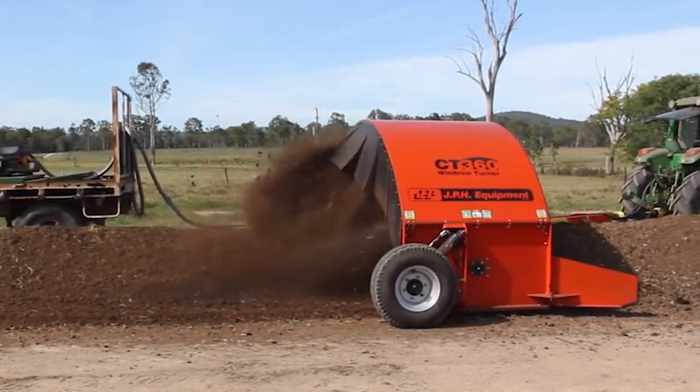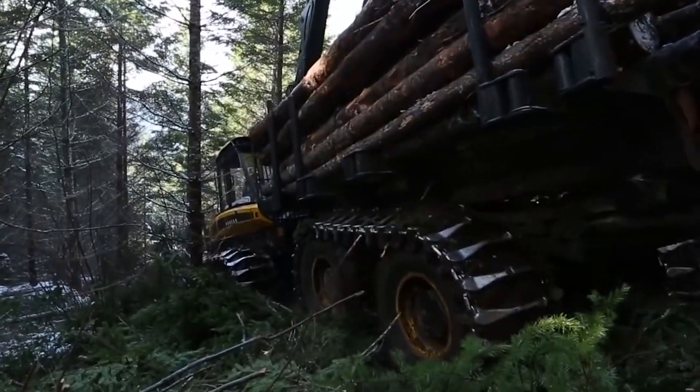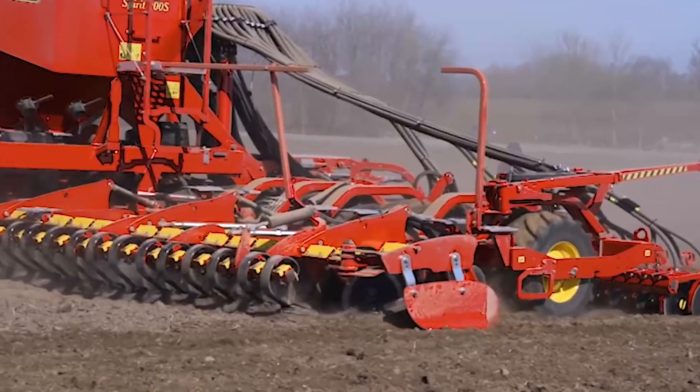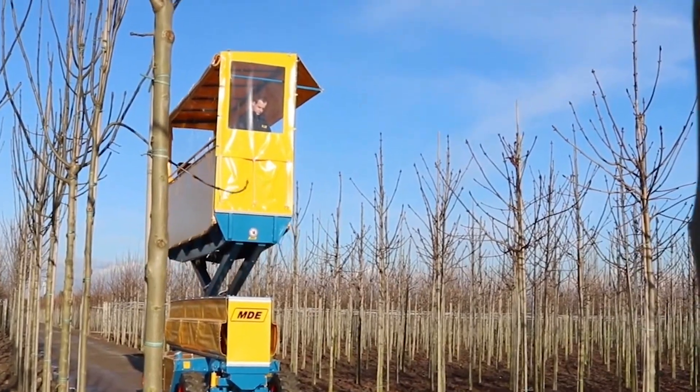When it comes to agricultural machines, a myriad of powerful technologies are utilized daily to tackle some of the most laborious operations. Here are some of the most outstanding machines in the farming industry.